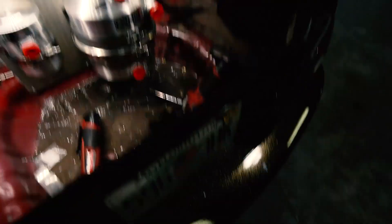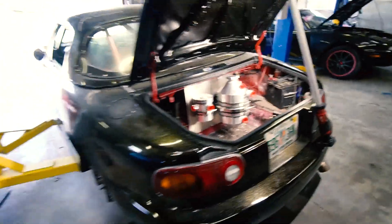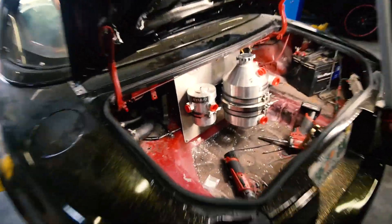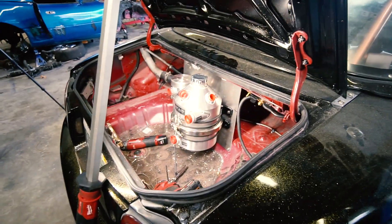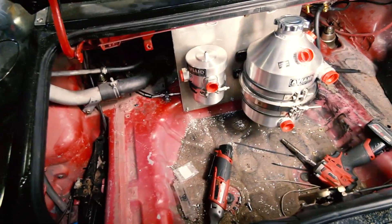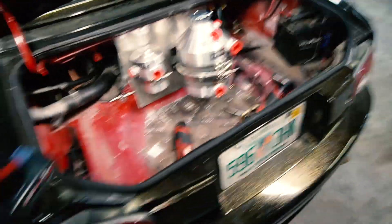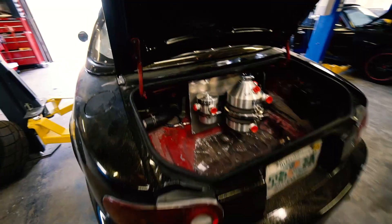Look at that — damn, that looks so sick. Freaking dry sump setup in my Miata. So hyped. I just can't get over how rad that looks. Pop the trunk — dry sump. I definitely should have painted the trunk, but it's a little too late now. I don't feel like taking everything out to paint it. Maybe down the road if I get really annoyed with the ugly redness, I'll paint it.